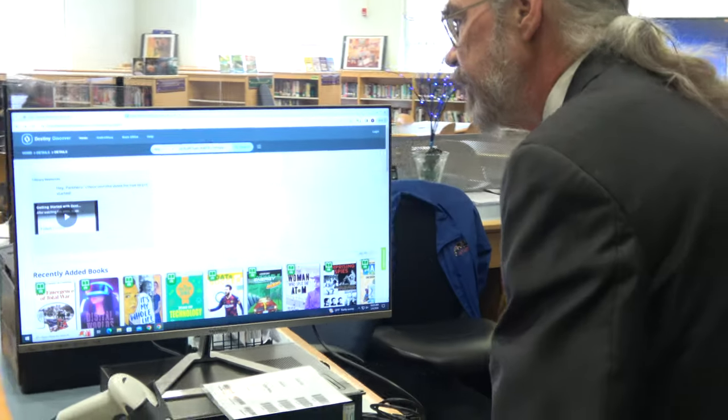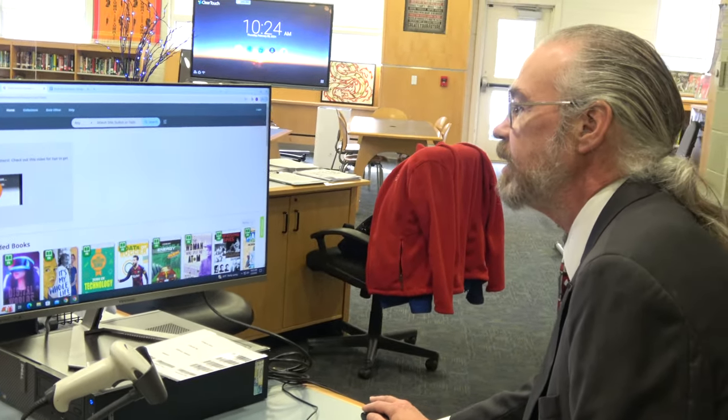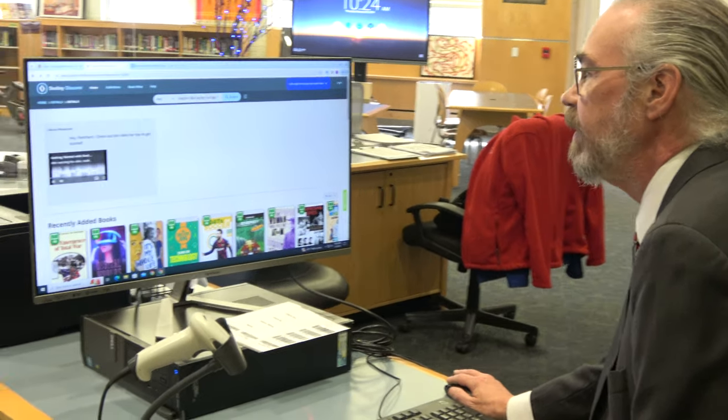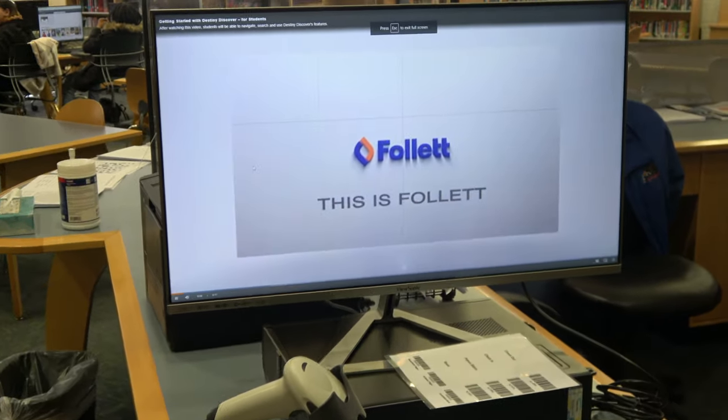On the Destiny Discover site there is a video that you can watch and listen to. It will give you just a brief overview of what the site's all about.